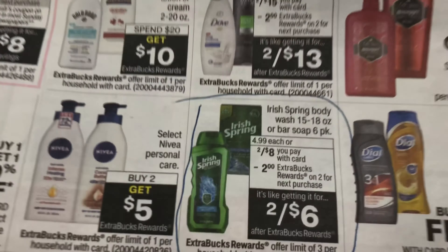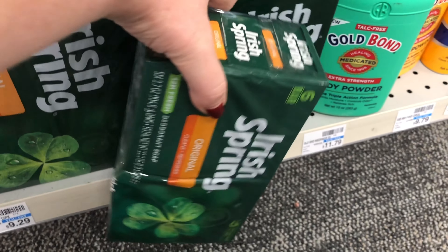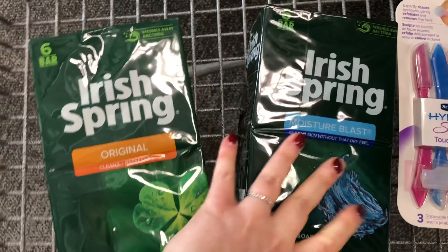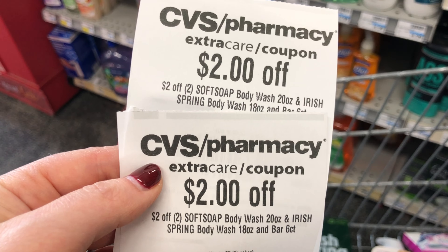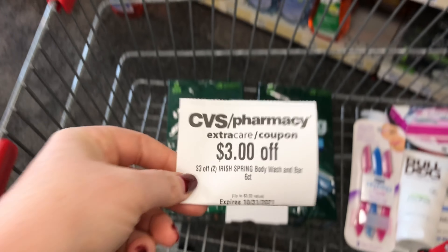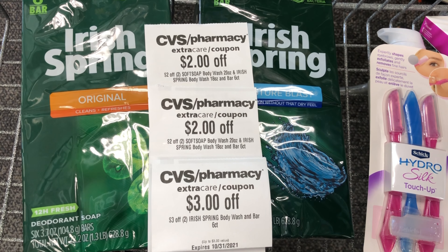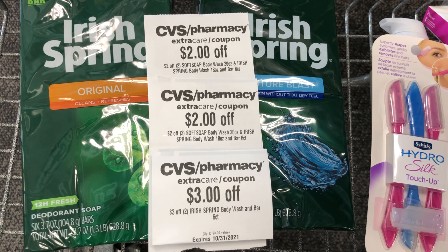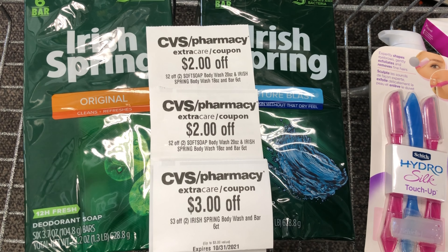Next, I'm going to do a deal on the Irish Spring. This week they are two for $8.00, and when you buy two you'll get a $2 Extra Care Buck back. I'm going to go with the bar soap this time — the two of these will be $8.00. I saved the duplicate CRTs I got for Irish Spring last week: two $2 off Soft Soap or Irish Spring CRTs. And this week I got a $3 off two Irish Spring CRT. I can use all of those CRTs together because with quantity-based threshold CRTs, you only have to hit the highest quantity listed, which in this case is two. These CRTs will take off $7, leaving me to pay $1, but getting back a $2 Extra Care Buck — making both packages of bar soap free and a $1 money maker.